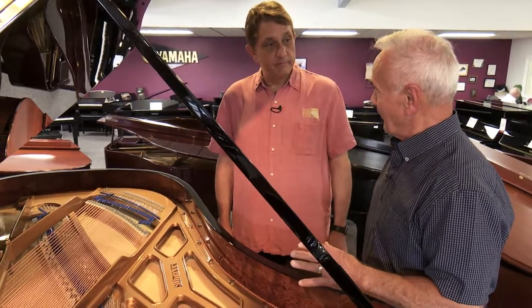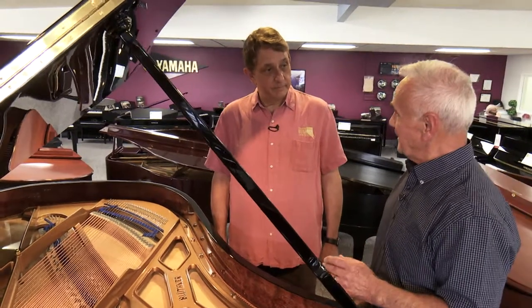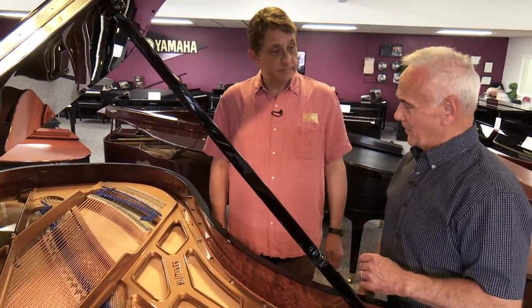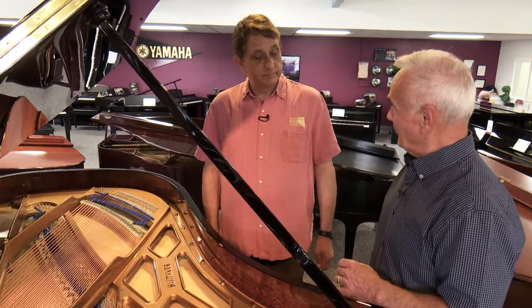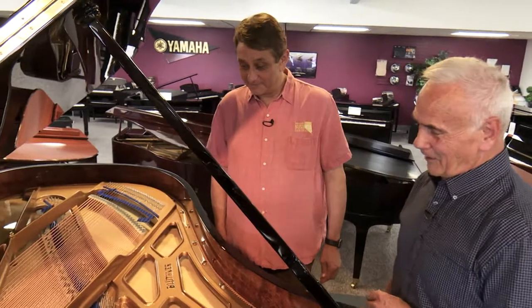They've done that for 135 years. The Blüthner people have been in business since 1853. They're used by some of the finest concert halls in the world. It was one of Franz Liszt's personal pianos. The Blüthner has been used by the Beatles — that was their exclusive piano for recording.